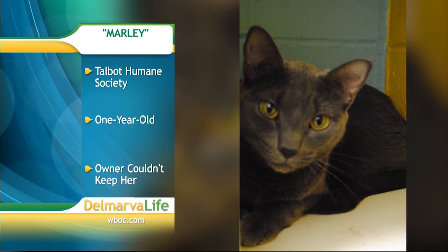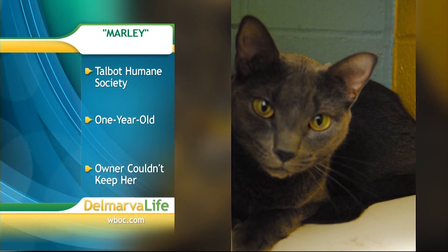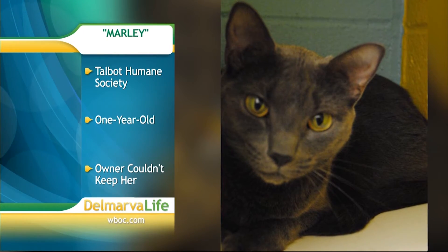Next up, Talbot Humane Society in Easton. This is Marley. Marley is one year old and came to the shelter because her owner couldn't care for her anymore. Marley's the kind of cat that needs to be looking at you from the other room.